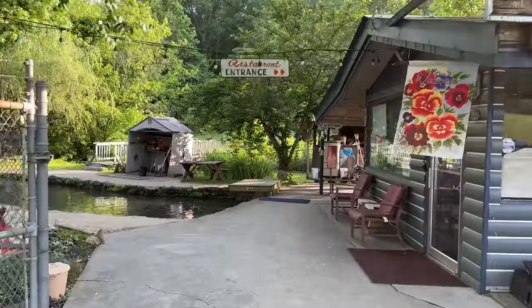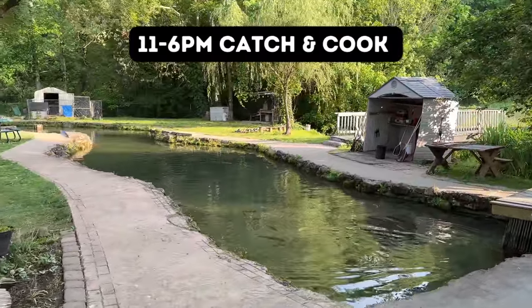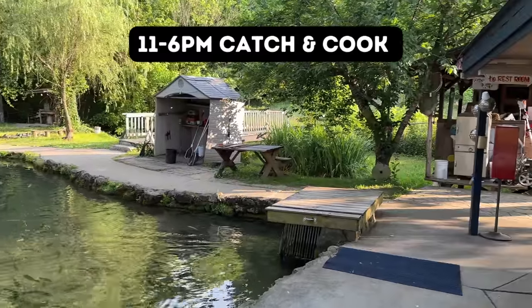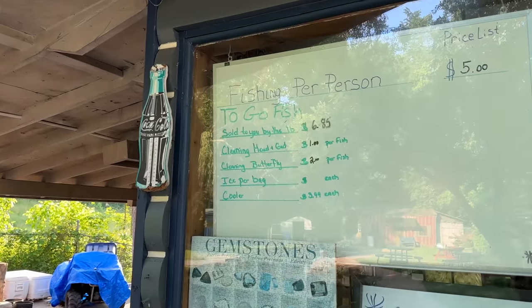We've finally arrived at English Mountain Trout Farm and Grill. Their hours are typically 11 a.m. to 6 p.m. for fishing, though it can be seasonal — in wintertime you may want to check their website for current hours. Let's talk to the owner to see how this works.